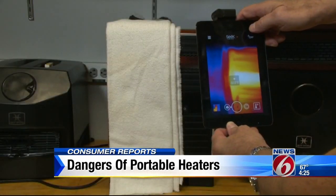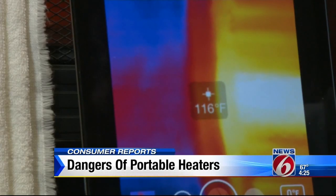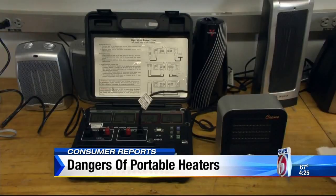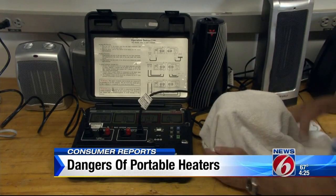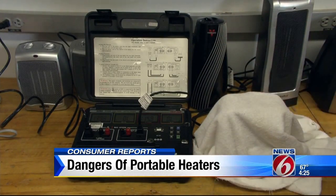Consumer Reports also uses an infrared camera to see whether the heaters get hot enough to burn you — hot enough to cause pain when you touch it, something you wouldn't want for a child or a pet. And in this test, each heater is covered with a towel and forced to overheat, checking how quickly the heater will automatically turn itself off.